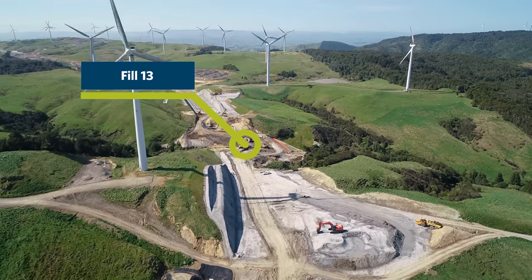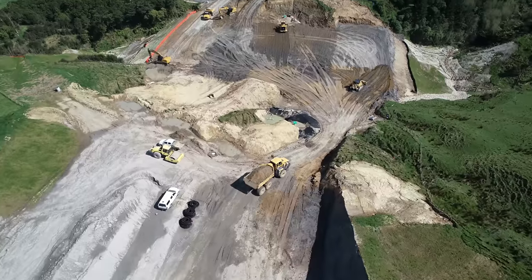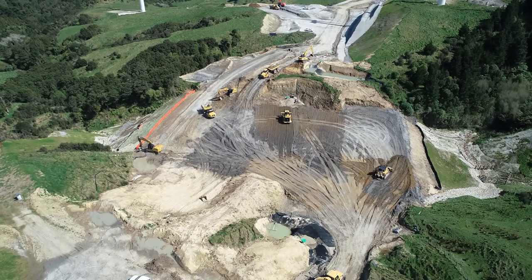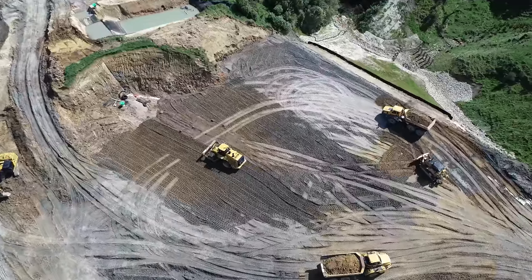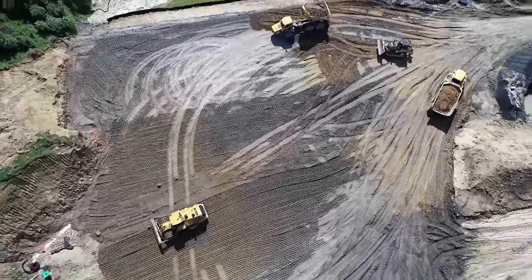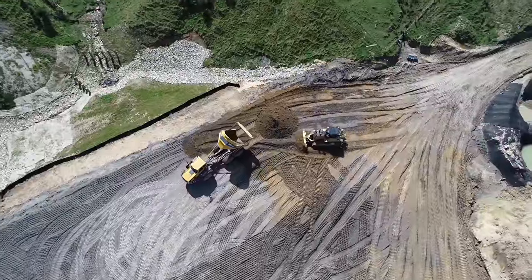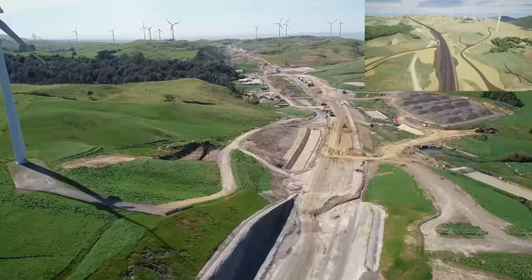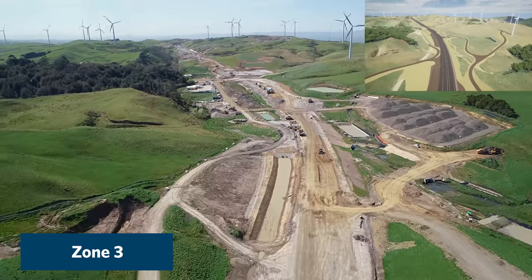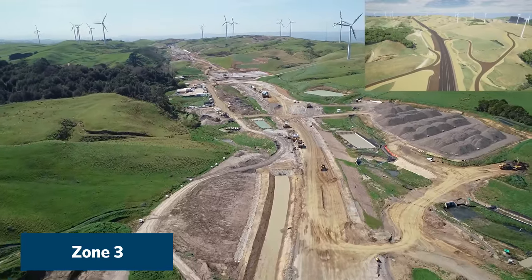We're now flying over Fill 13. This has been a crucial fill for the project and a key link between Zone 2 and Zone 3. Since the last flyover this fill has come up more than 10 metres and has less than 50,000 cubic metres to go to completion. This fill was particularly tricky and required a staged approach to allow stormwater to still flow under the fill.